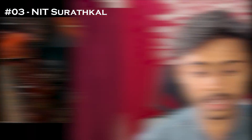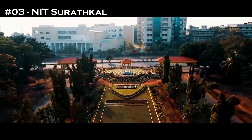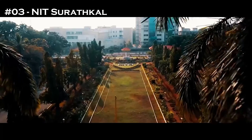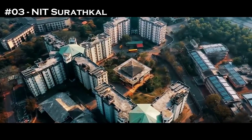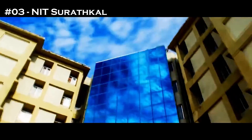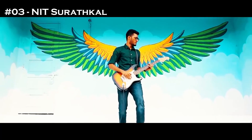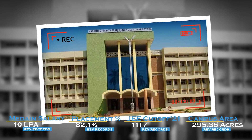3rd in the list is NIT Surathkal, Karnataka. The NIRF 2022 ranking is 10, which is a very good number. The least JEE cutoff stands at 1,117. The median salary is 10 LPA. Placement percentage stood at 82.1% last year, and the campus area is pretty massive at 295 acres.